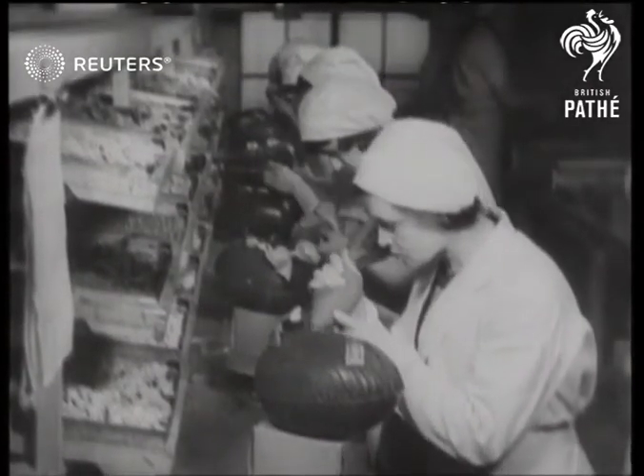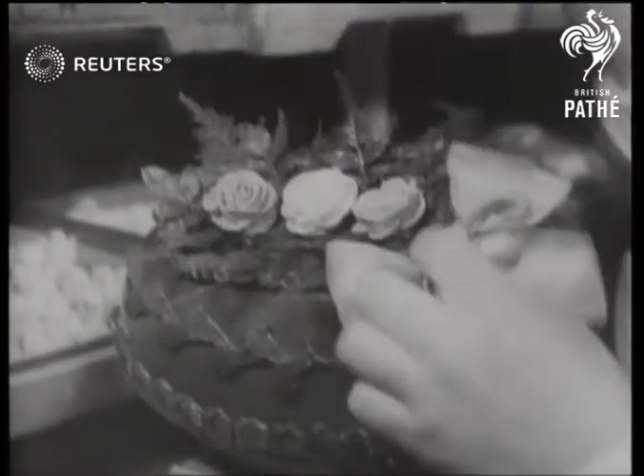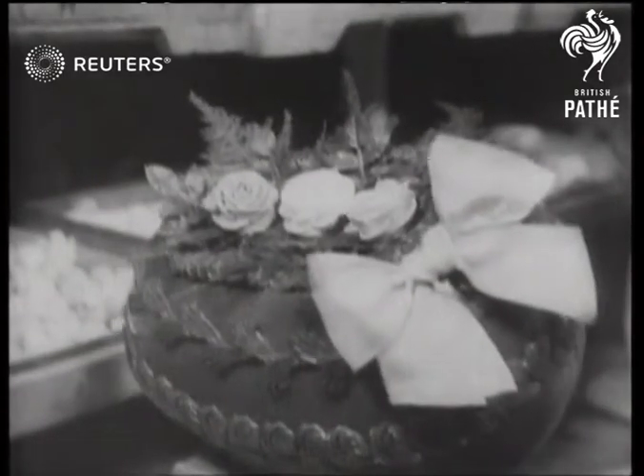We were content with fairly small eggs in the days when children were seen and not heard. Nowadays it has to be something on this scale, or the child can be heard about the neighbour's radio set.